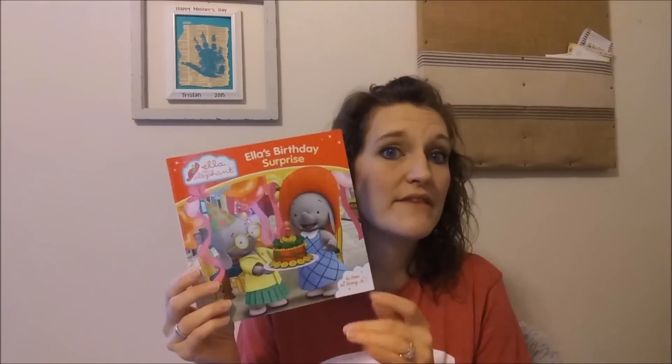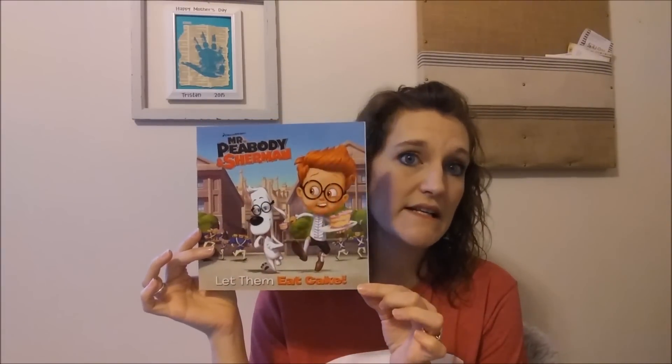It was regularly $6.99. This one is Ella the Elephant: Ella's Birthday Surprise, as seen on Disney Junior — I've never seen this cartoon but I guess it is one. It was $3.99 regularly and it does have glossy pretty pages. This is Toy Story of Terror with over 30 stickers — we've already read this one. It comes with lots of different stickers and was regularly $3.99. Last but not least is Mr. Peabody and Sherman — a DreamWorks book: Let Them Eat Cake. It's just the storybook and was regularly $3.99. You cannot beat that.